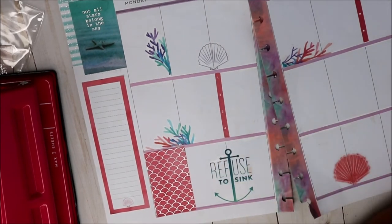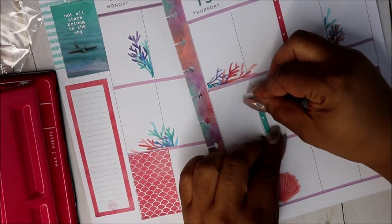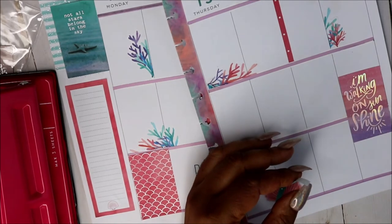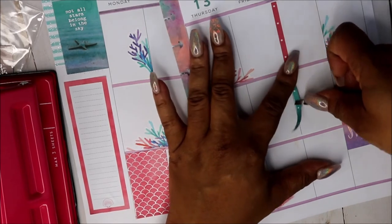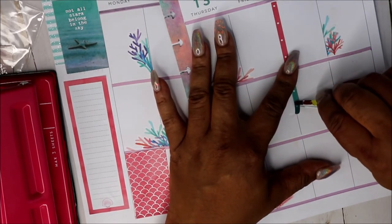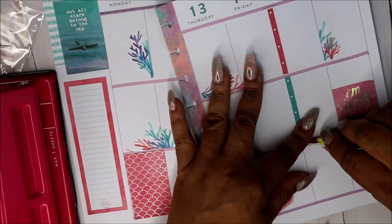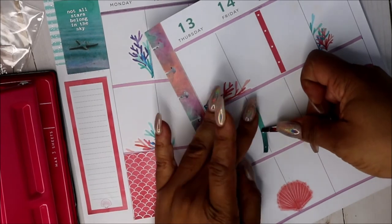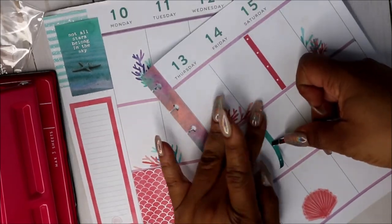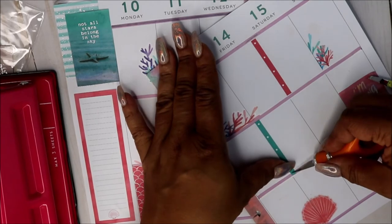I'm looking at where I'm going to add some green just to kind of balance it out. Since everything is so light and kind of airy, I don't think I'll use my stencil this week. Let me move this — that's too much — just trying to balance it out a little bit. Yeah, since everything is so light I'm skipping the stencil.